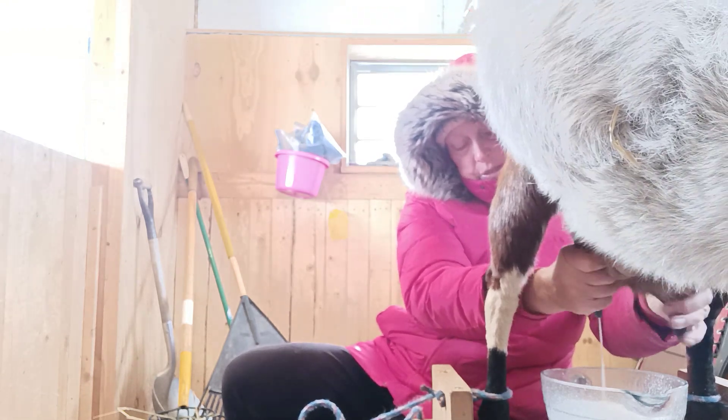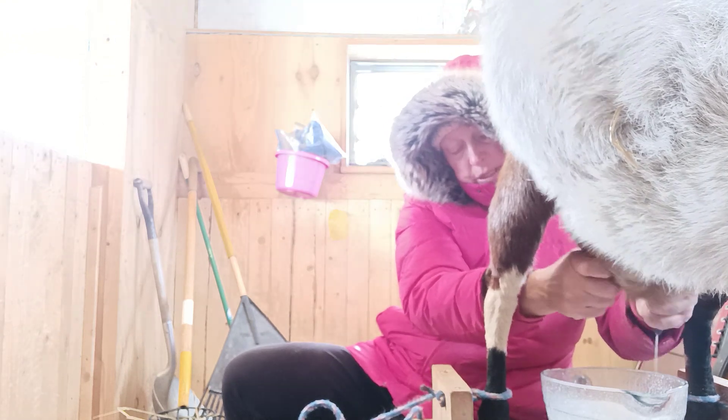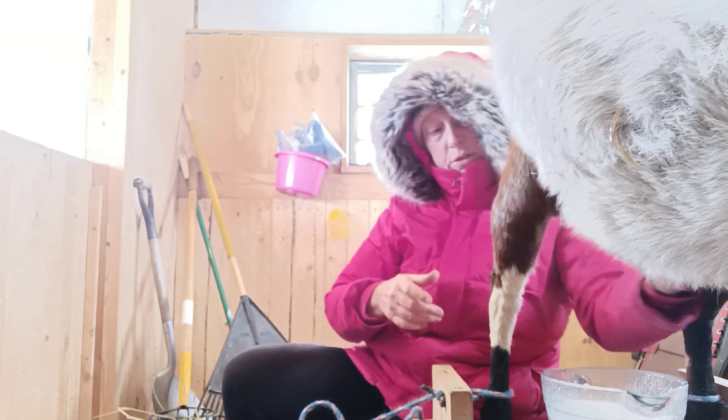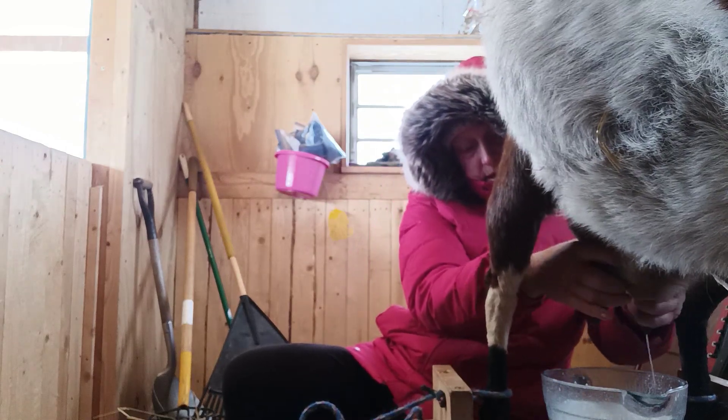Her udder is so huge that if I massage it or bump it like kids would, the amount of extra milk that's up here that comes down is pretty phenomenal.